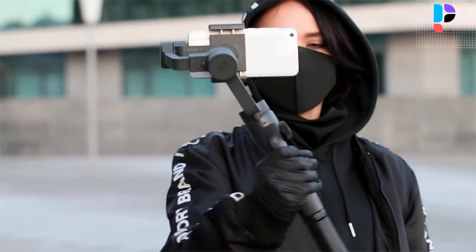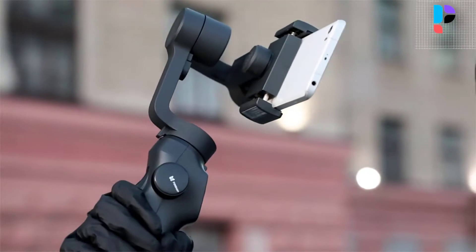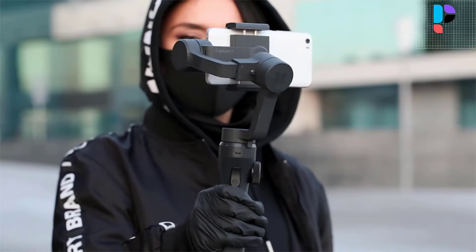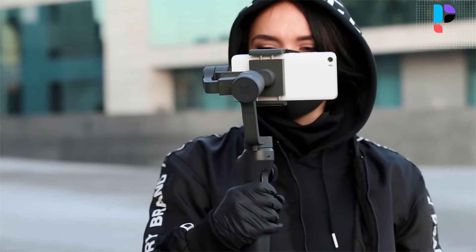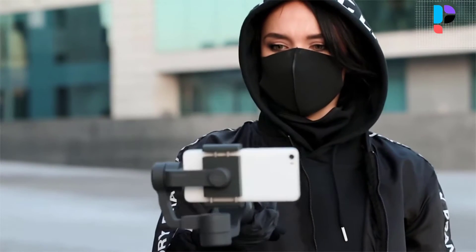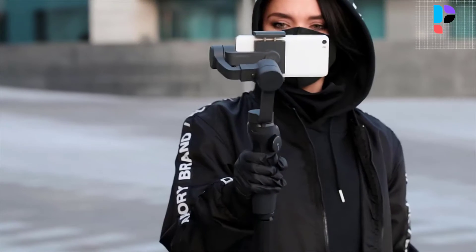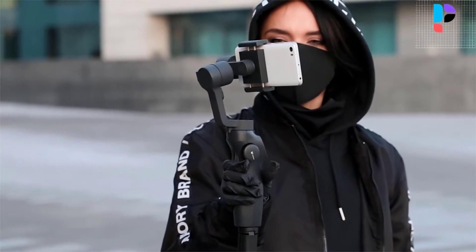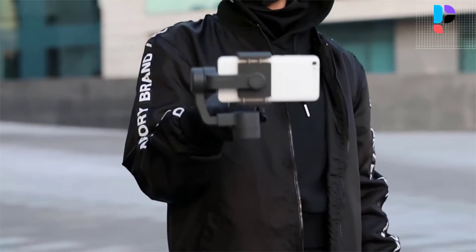Running time is up to 12 hours, with 2.5 hours to fully charge. Equipped with a micro USB interface to charge anytime you want. Supports iPhone operating system 9.0 and higher, and Android 5.0 and higher. The Capture 02 handle stabilizer recognizes the human face and subject and automatically follows them.